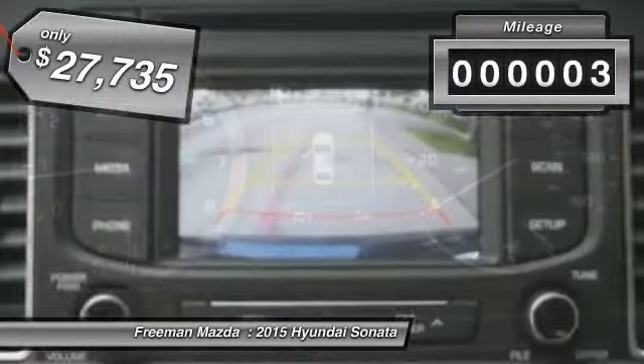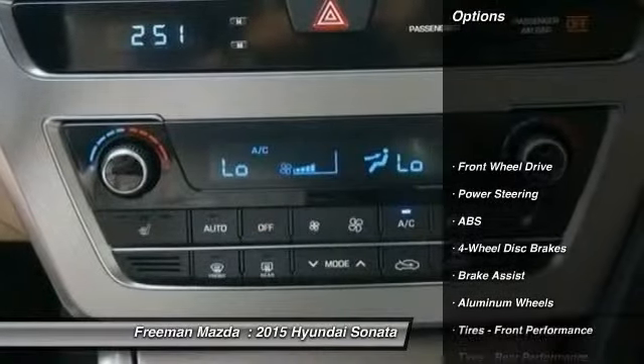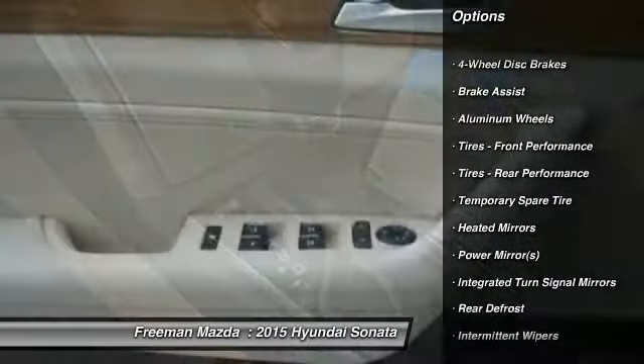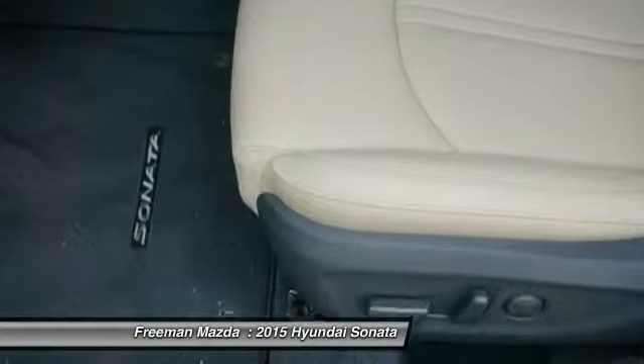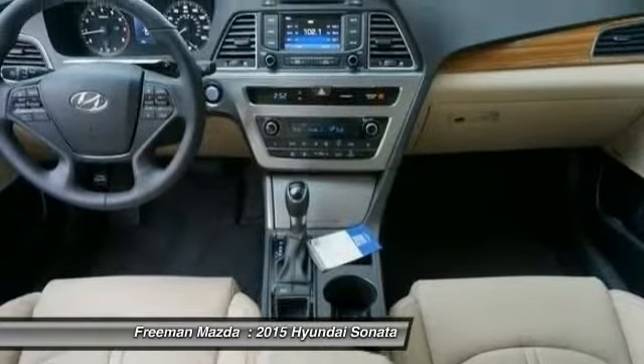This vehicle has less than 100 miles. Here are some of this vehicle's great options: power passenger seat, steering wheel audio controls, traction control, stability control, anti-lock braking system, driver airbag, adjustable steering wheel, power steering, keyless entry, and cruise control.